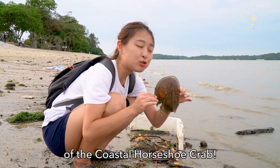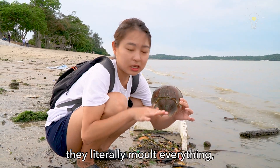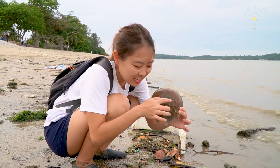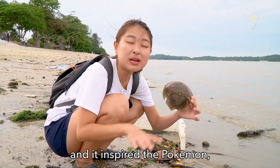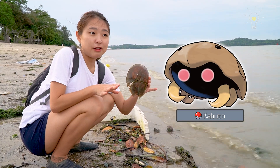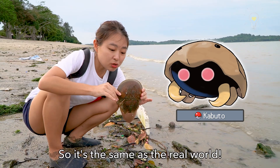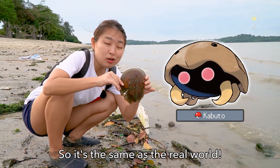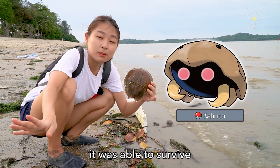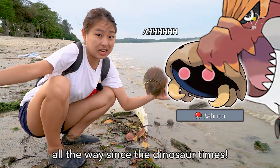Once again, we found the moult of a coastal horseshoe crab! When they moult, they literally shed everything, including the outer covering of their eyes. You can even see the eyes here — super cool! This inspired the Pokemon Kabuto. Just like Kabuto, which was found isolated for 300 million years on an island in the Pokemon world, the real horseshoe crab has survived since the dinosaur times with very little change to its body structure, preserving its form throughout evolutionary history.